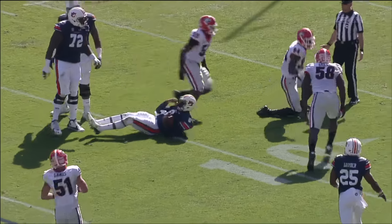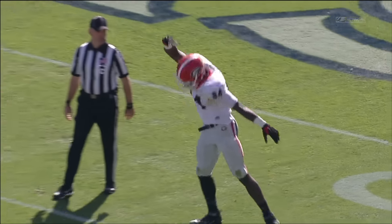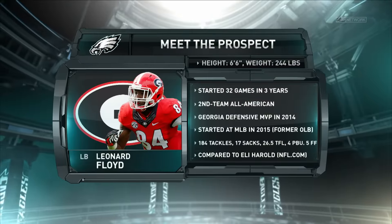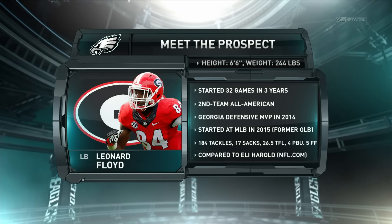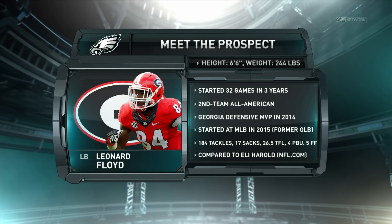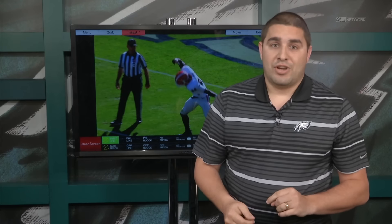Floyd's got the ability to win inside and win outside. When you have a pass rusher that can do that at the NFL level, you can think of a Von Miller, an Anthony Barr — could he be Bruce Irvin? Regardless, you look at Leonard Floyd and he's one of the most dynamic pass rushers in this draft. He's going to go high come draft day.